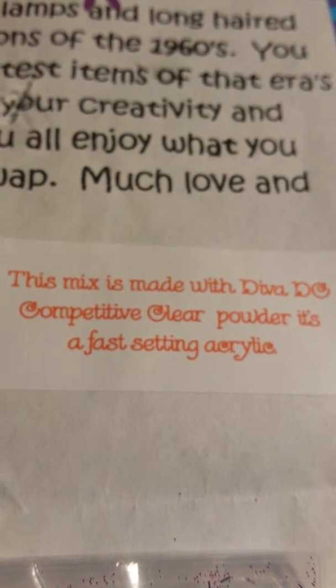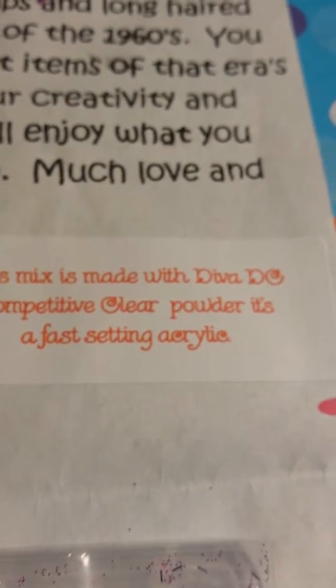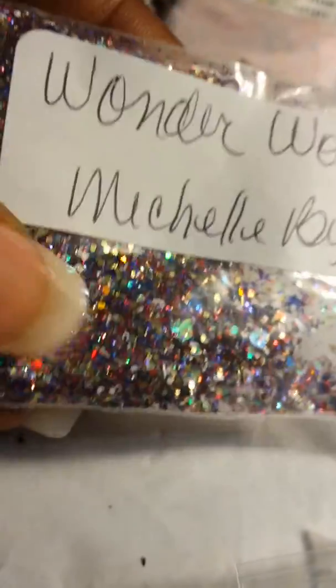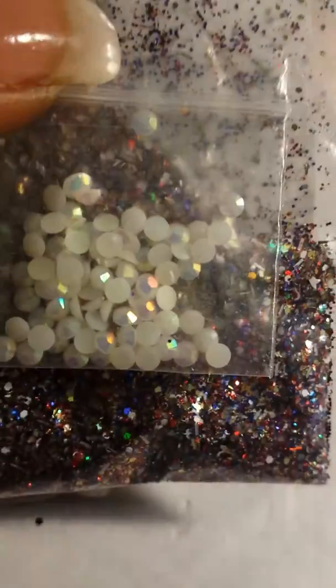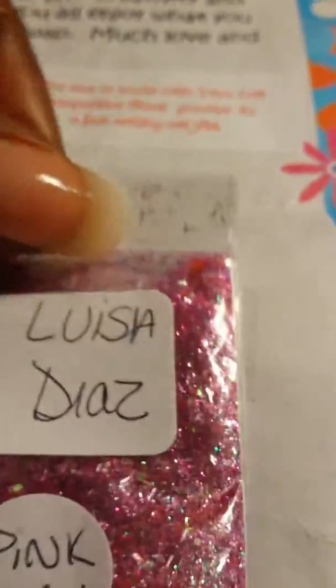She sent a note saying it was made with Diva DC competitive clear powder and it's a fast-setting acrylic. Thank you Miss Sherry! My next mix is from Michelle Bird - that is her YouTube name - and she sent this gorgeous mix. It is very holographic, check it out. And this is her nail art, these jelly studs, very pretty. Thank you Michelle!